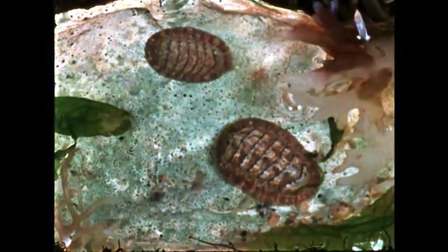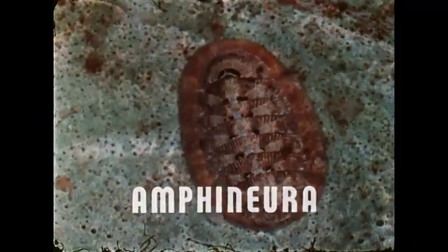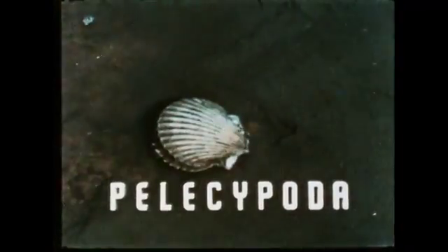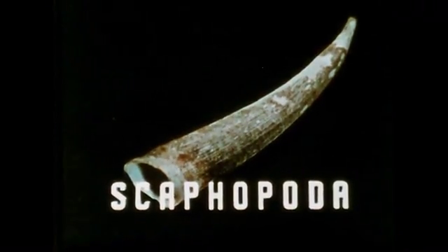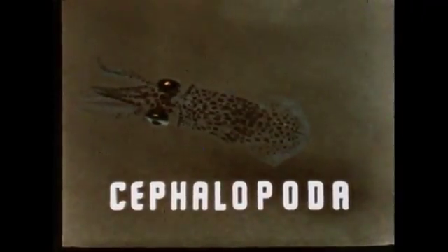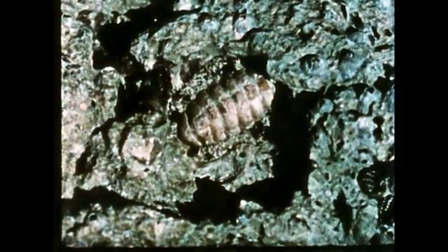All but one of the five classes of molluscs are named after the type of foot they have. Representatives of the five classes are the chitons, snails, clams and oysters, tooth shells, squids, octopuses, and nautilus. The ending -poda comes from the Greek word for foot. The Amphineura are named after the type of nervous system they have.